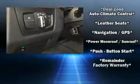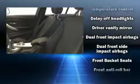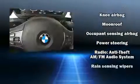BMW also prioritized safety and security with features such as dual front impact airbags, front and side impact airbags, and four-wheel disc brakes with ABS. This car was designed with safety in mind, allowing you to drive with even greater assurance.